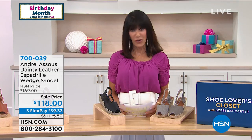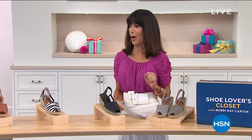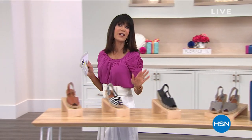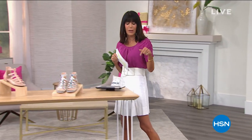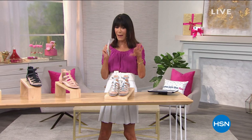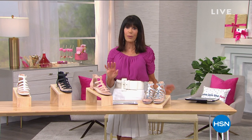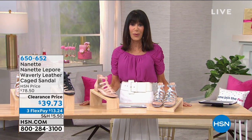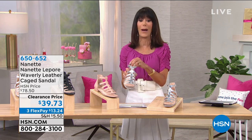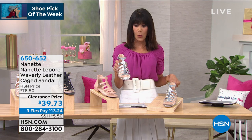I have one final fabulous item coming up in my hour — cannot wait any longer. This is the Nanette Lepore. We actually launched here in my shoe lover's closet the very first Nanette Lepore — that was back over fall/winter and it was a cute little ankle boot. This is a big fashion brand. Nanette actually started this company with just a few thousand dollars — the rest is history. And I'm actually wearing these — I love this sandal. I bought them in the white before the show.